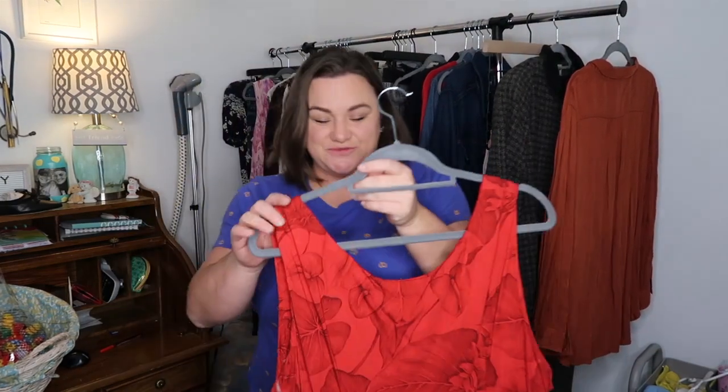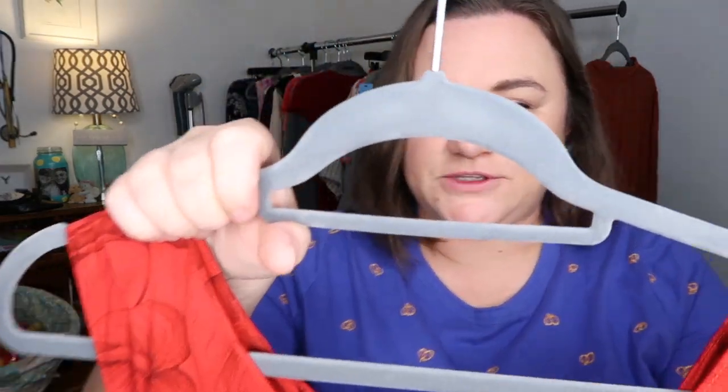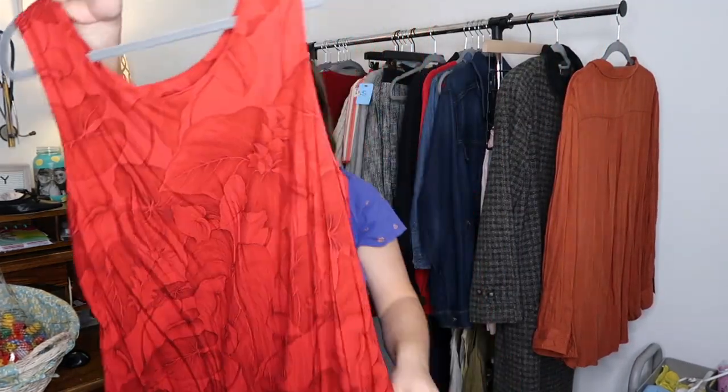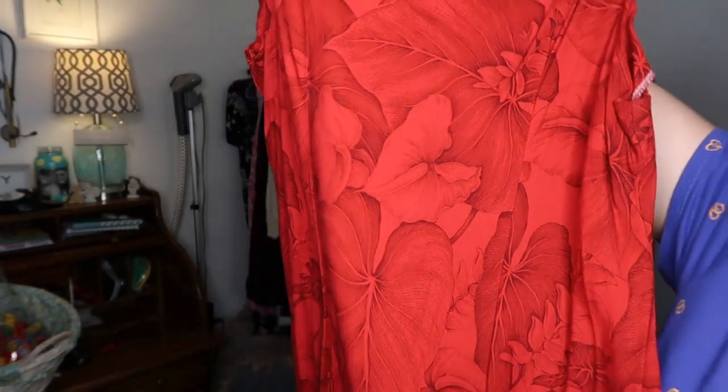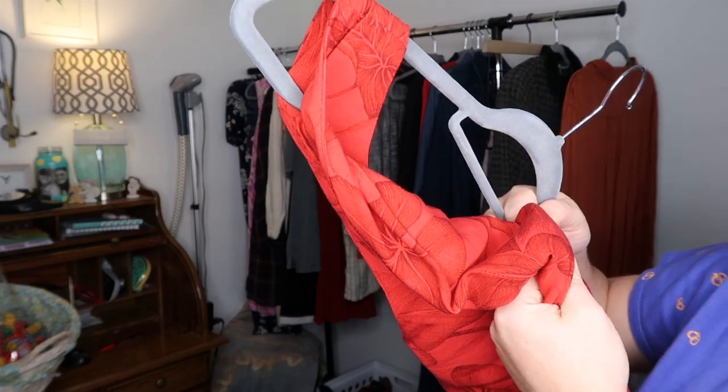I was really excited about this because people talk about Hawaiian dresses all the time. This is Hilo Hattie — the Hawaiian original — size 2X. It is a Hawaiian style dress with a beautiful red floral pattern on it. There might be a little hole, but I'm still hoping to get like $30 or $40.